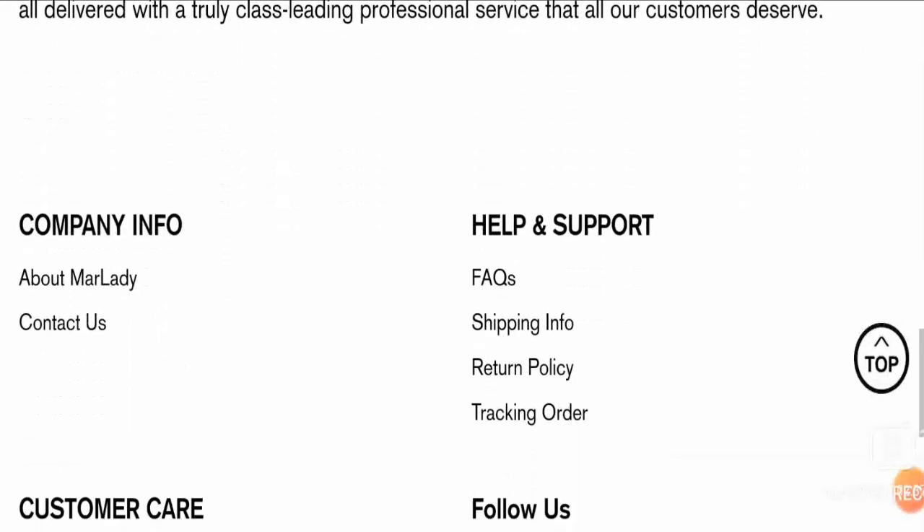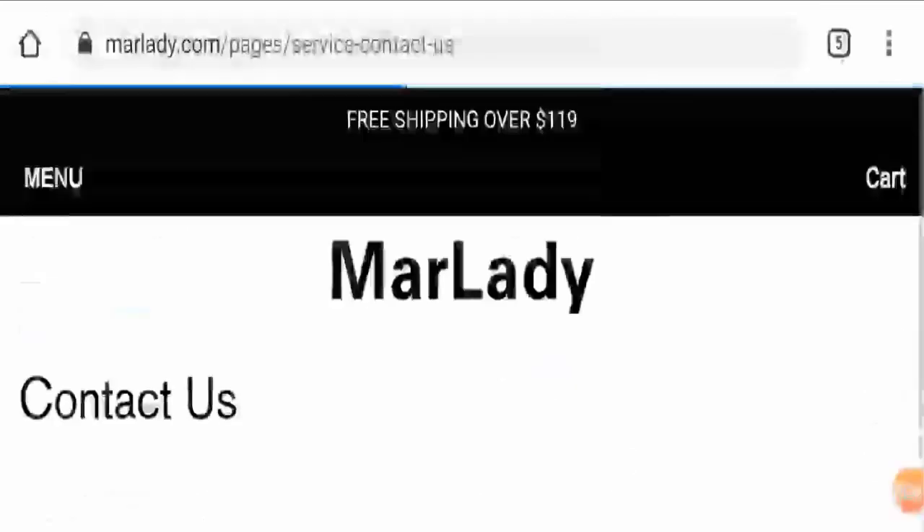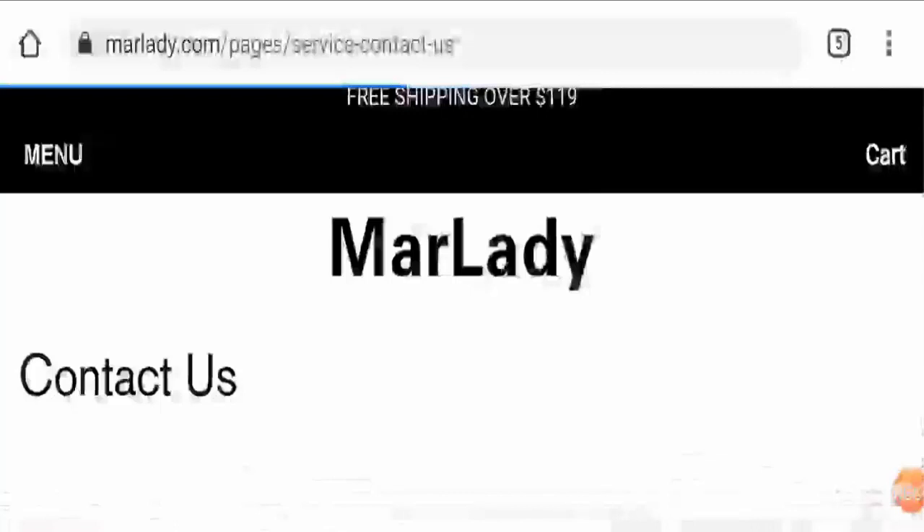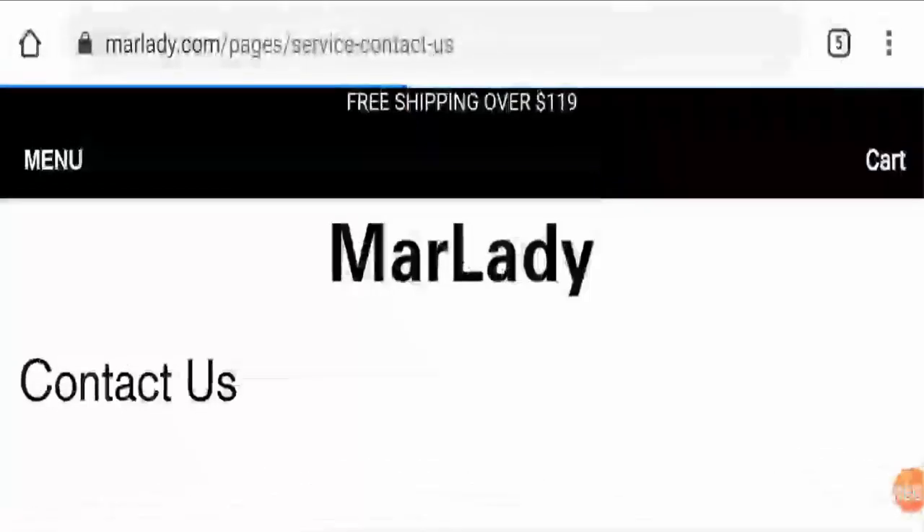Now let's proceed to check the way to contact them. Here on the official page, we can see that apart from an email ID, nothing is provided — that is, the company's address, its contact number, and other information are not disclosed.